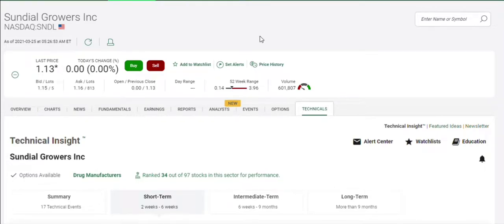Good day, everyone. This is Onion. It's Thursday, March 25th, pre-market. This morning, I'm going to look over Sundial Growers with you — some technical insight, short-selling activity, and institutional activity.